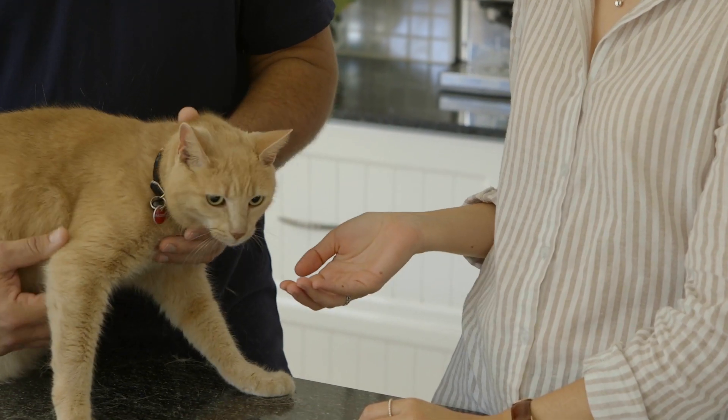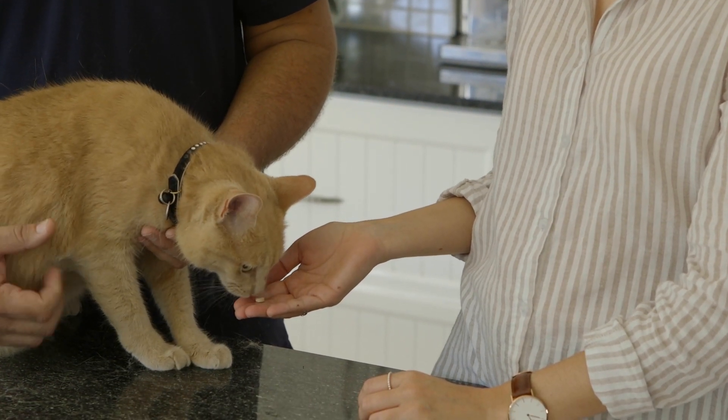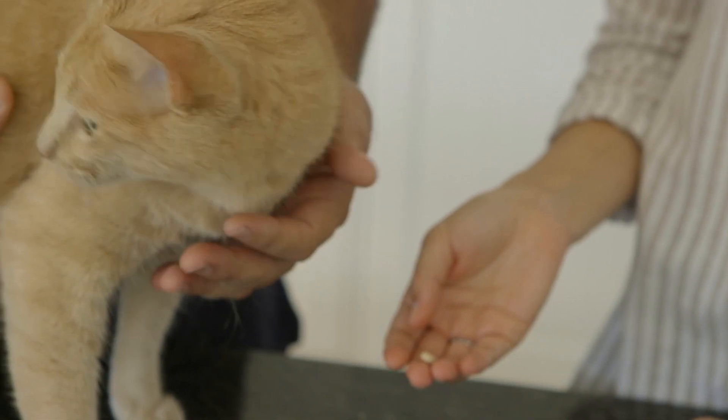Now, this might not work for everyone, and as you can see, it doesn't work for Bella here. But some cats will eat the tablet right out of your hand. However, not all cats are the same, and some may require a little more effort.